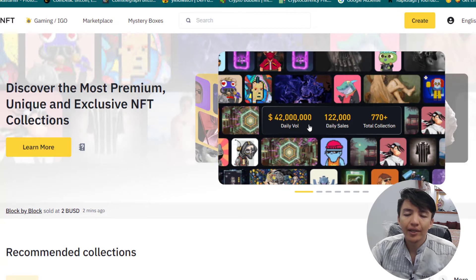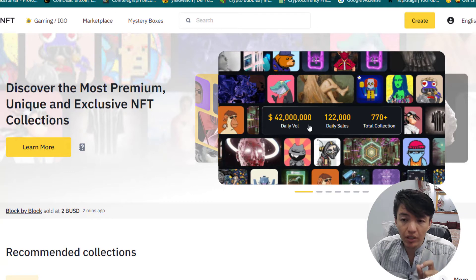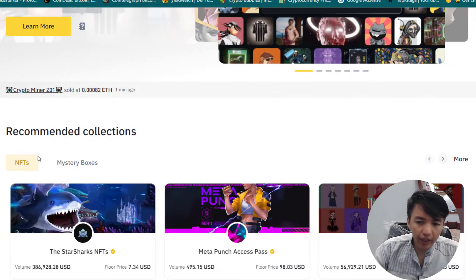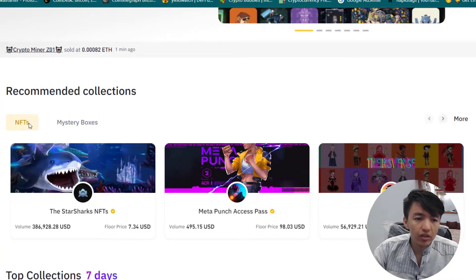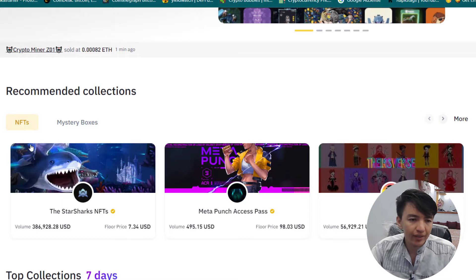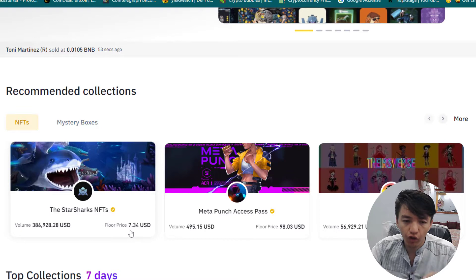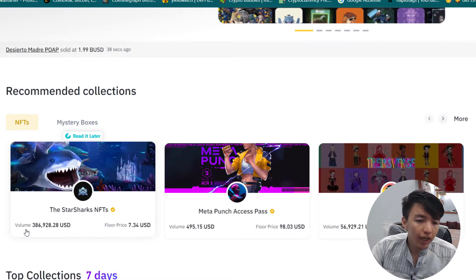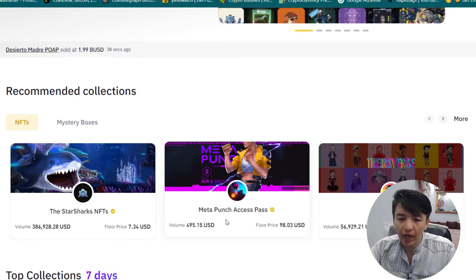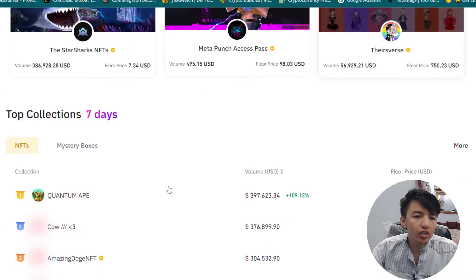You can see the daily volume of NFTs inside the Binance NFT marketplace is $42 million in daily sales, 122,000 total collections — 770 plus. If you scroll down, you can see all the recommended collections. For example, the Store Shorts NFT has a floor price of $7.34 and a volume of $386,000.